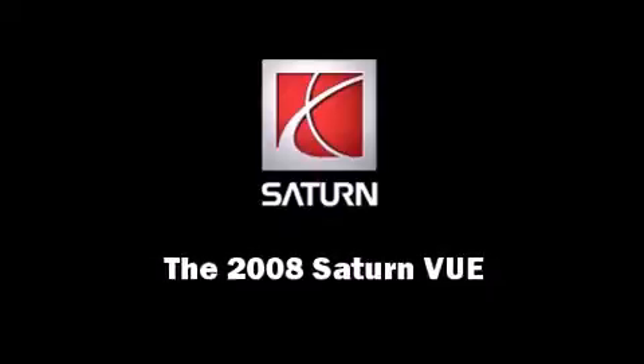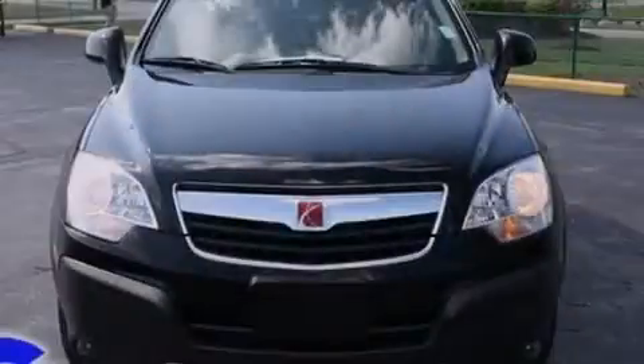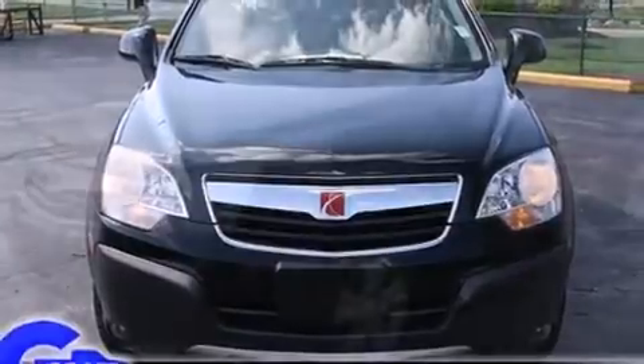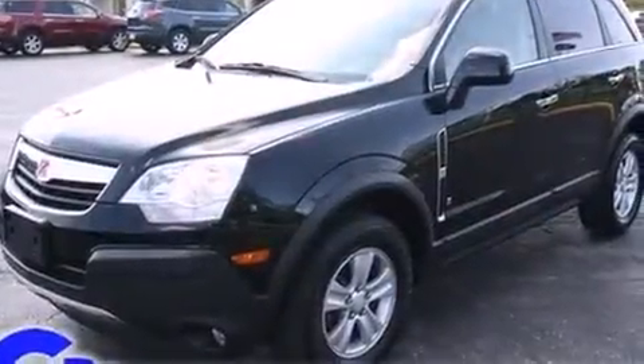Introducing the 2008 Saturn Vue. It features a front-wheel drive platform, an automatic transmission, and a 2.4-liter four-cylinder engine.